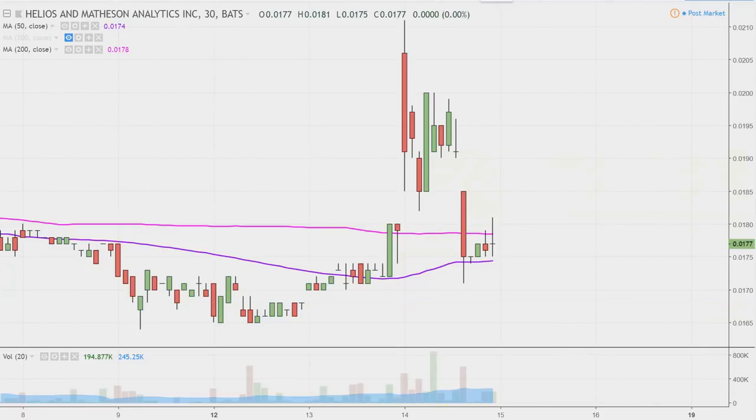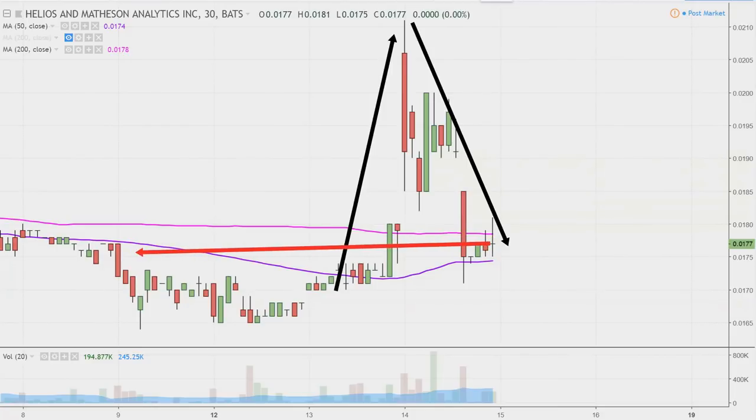I'll give full credit where credit's due — the price made an awesome move this morning, but by the time the dust had settled, the price literally closed right down there. And not to insult your intelligence, but when you correspond with where that was, it's literally right back inside of this big old range that it had just broken out of.